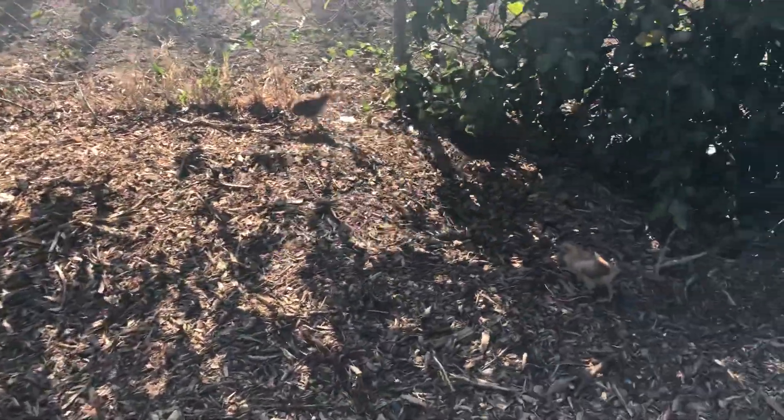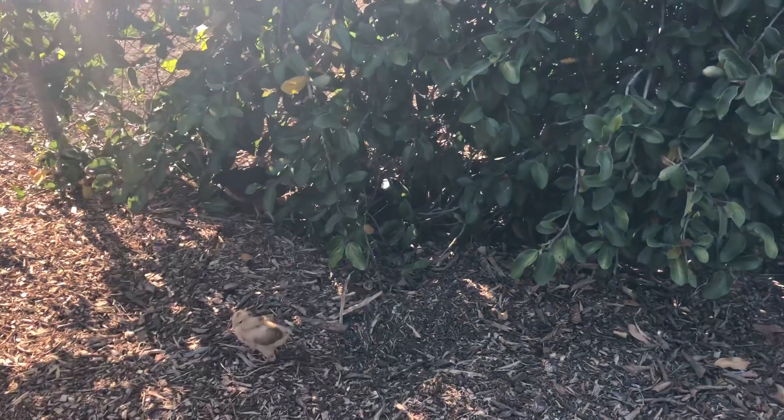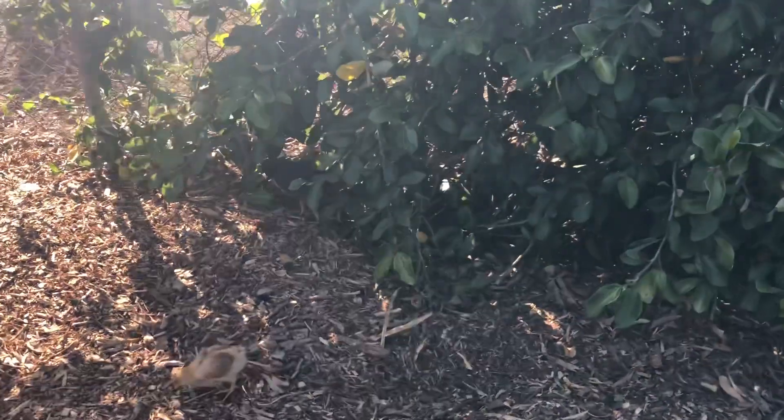Homestead OC here. This is week six of our chicken raising experience.